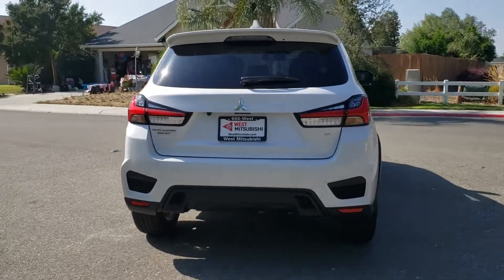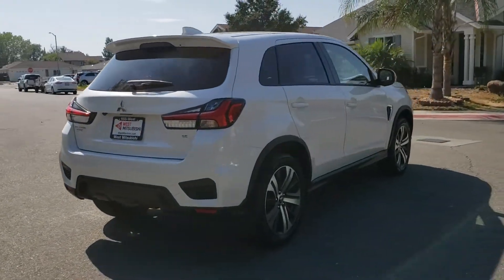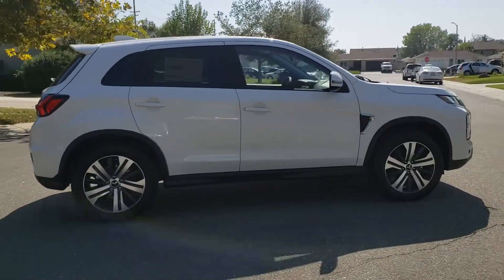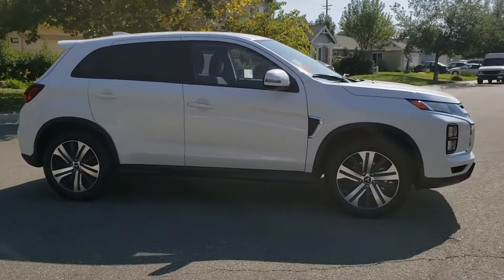Hey, Wes Mitsubishi here. Come on in and take a look at this brand new 2020 Mitsubishi Outlander Sport. This brand new vehicle, just like all brand new Mitsubishi vehicles, comes with a 10 year, 100,000 mile limited powertrain warranty.